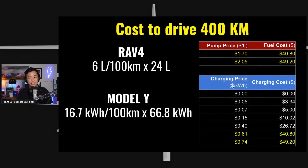Here are the results. For the RAV4 at 6 litres per 100 kilometres, you need 24 litres of fuel to drive 400 kilometres. At $1.70 per litre that costs $40.80, and at $2.05 per litre it costs $49.20.